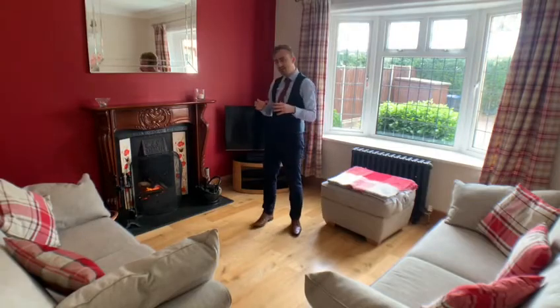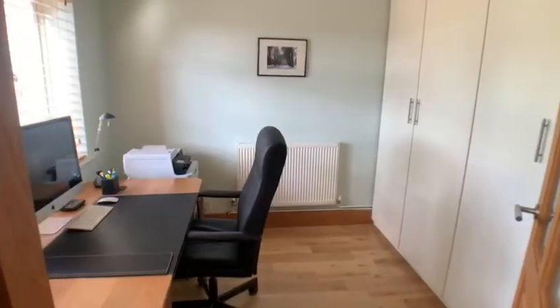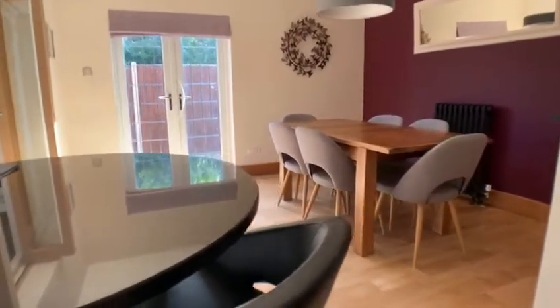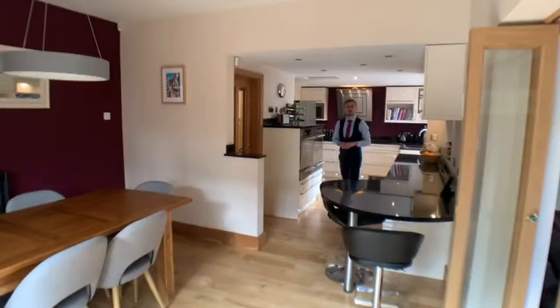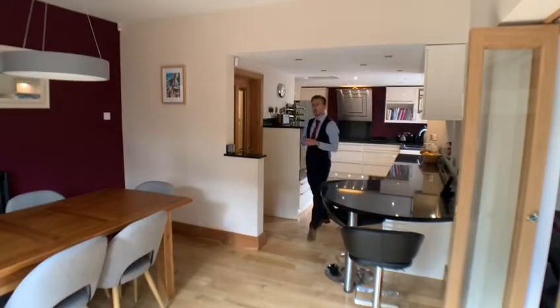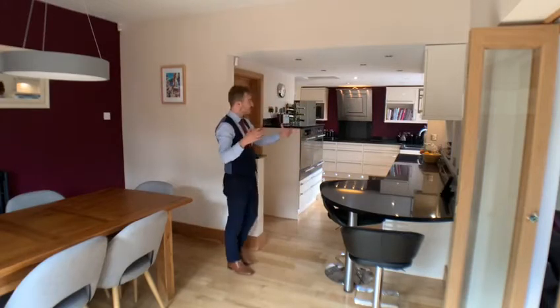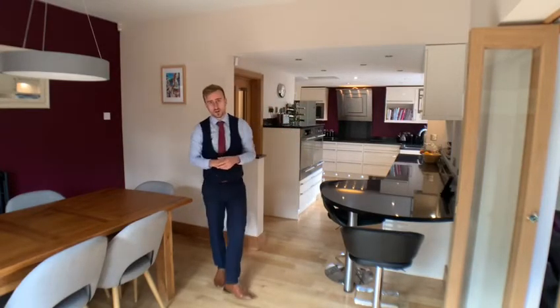We are currently in the cosy living room, which is one of three reception rooms. As well as all the cosy space the home offers to the front of the property, we also have in this section here a beautiful kitchen and dining area.